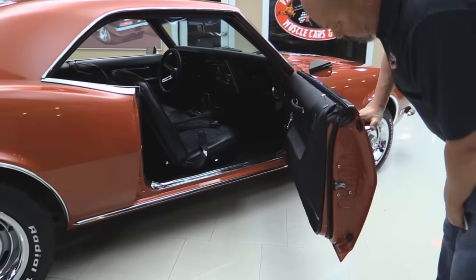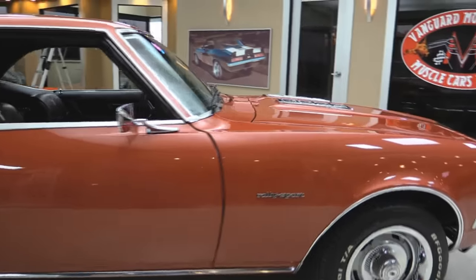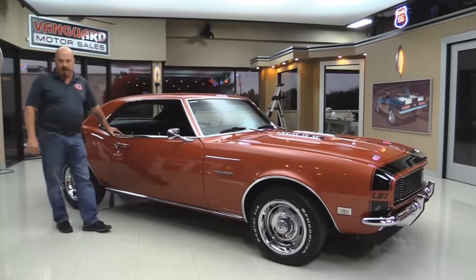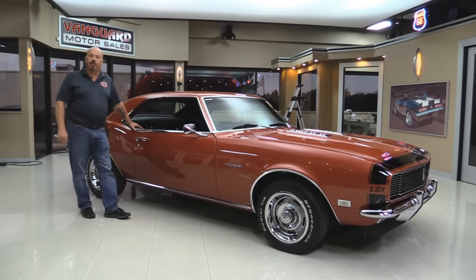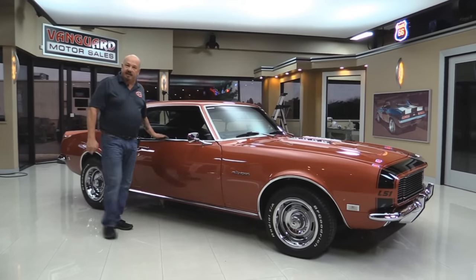These door jambs are also nice and clean. At Vanguard Motor Sales we are not a consignment dealer — that means we've spent the time to check the car out before we bought it. When we get them back here to the shop we inspect them so we can answer all your questions when you call. 248-974-9513. Now let's take a look at the interior.